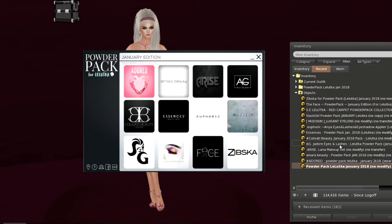Some of them are standard — the good old boys and girls — Adored, Amara Beauty, Arise, Aviglam, Mudskin, Essences, Slack Girl, Face, Zibska, and Studio. And some new ones: we've got Calavetti, we've got Euphoric. Those are a couple of new ones. It looks like we're starting the new year with some new ideas and some new designers, which is always a good thing.